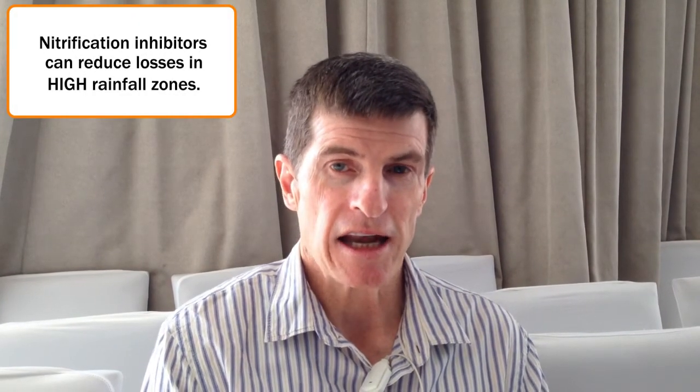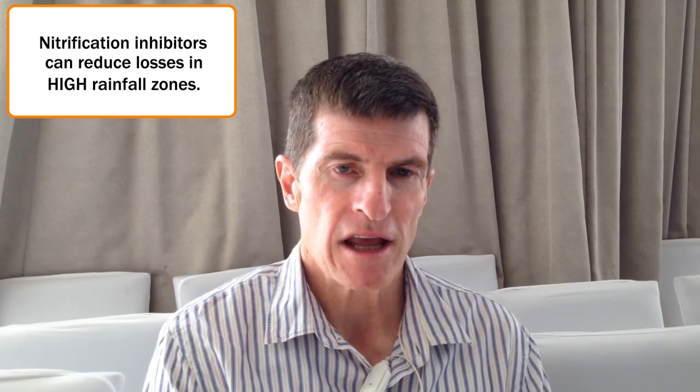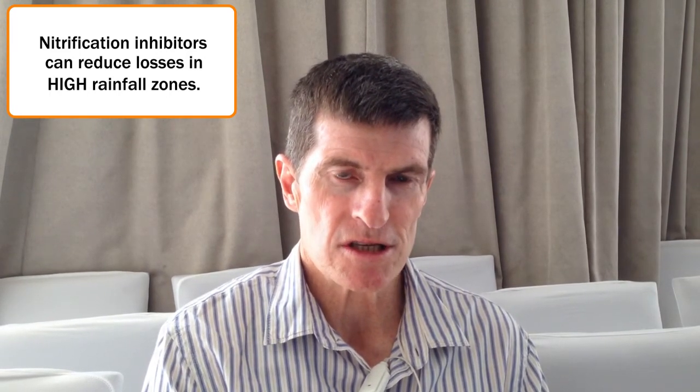What we've found is in the higher rainfall areas that the nitrification inhibitor can significantly reduce emissions of greenhouse gases such as nitrous oxide, and has a small but significant effect on reducing the losses of fertiliser nitrogen. But in the Wimmera, those effects are so marginal as to be not significant.